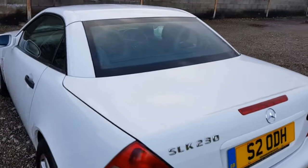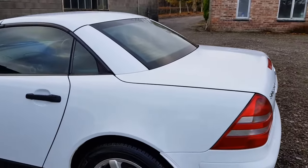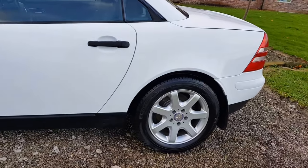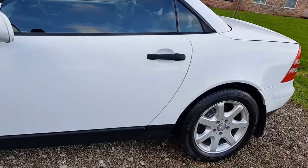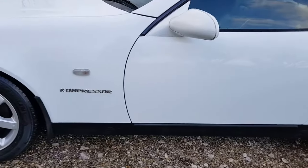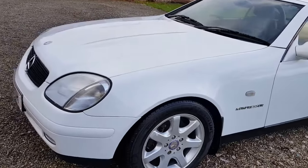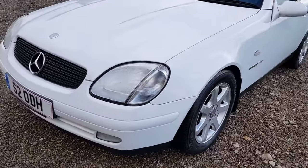The folding convertible roof. Tyres are all between four and five millimetres of tread, so there's plenty of life left. There's a little bit of condensation in that headlamp there.